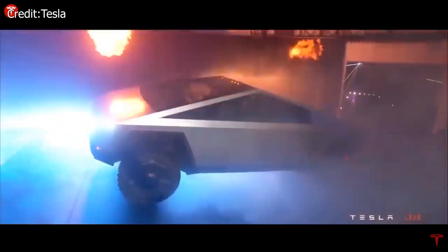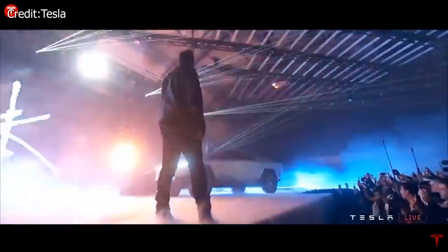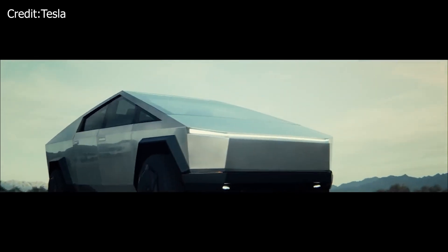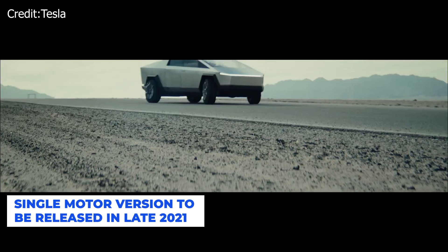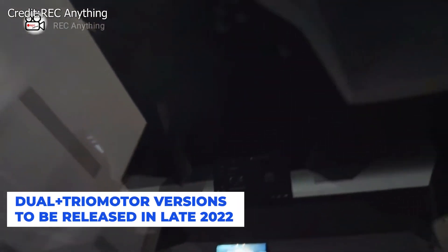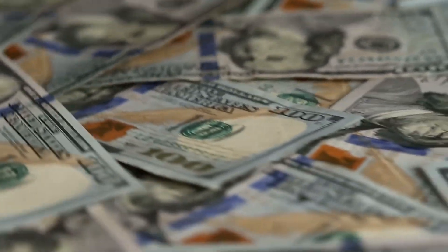Tesla has used a clever design to create a truck with a distinct appearance that is inexpensive to produce and has superior performance and attributes. The Cybertruck is still a concept and not a finished product — it will need a bunch of adjustments and government approvals. It is scheduled to be released in late 2021 for the single-motor RWD version, with the dual-motor all-wheel-drive and tri-motor versions released in late 2022. Without a doubt, the specifications look good and the prices seem to be in line with what people are willing to pay for a vehicle.